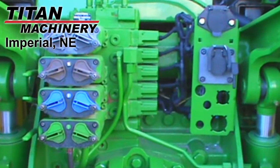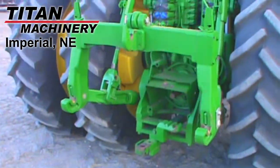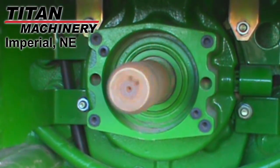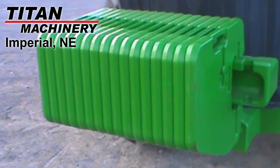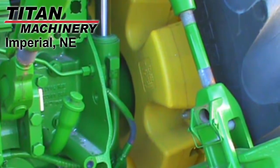This tractor has four rear remotes with hydraulic flow control. It's also equipped with a three-point with quick hitch and it has a 1000 PTO. This unit also has a total of 752 kilograms of front weights and a total of 1250 kilograms of rear weights.